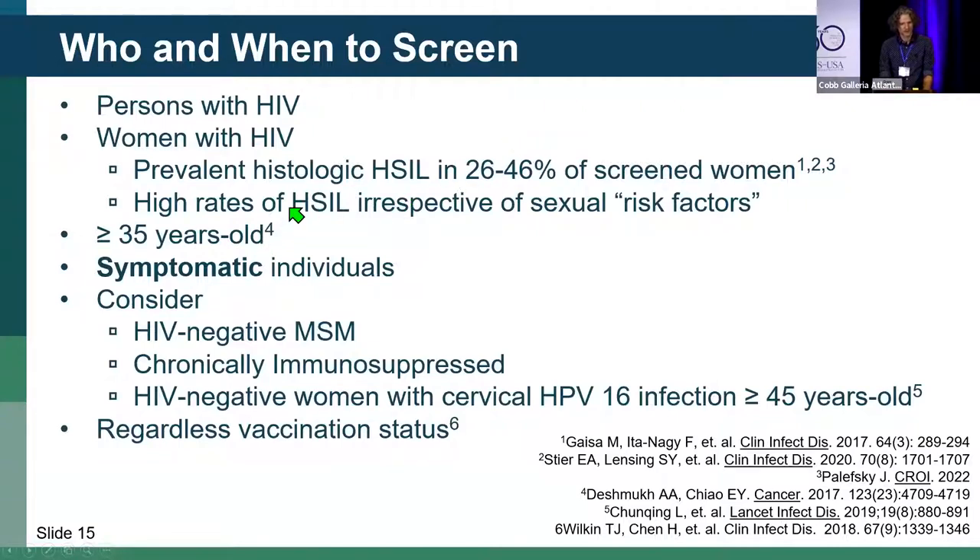Probably start screening at age 35 and older, based on a previous cost-effectiveness analysis. However, this age cutoff is coming into question — there is some evidence that cases may be occurring at younger ages. This was also the cutoff age for the ANCHOR study, which we'll discuss shortly.